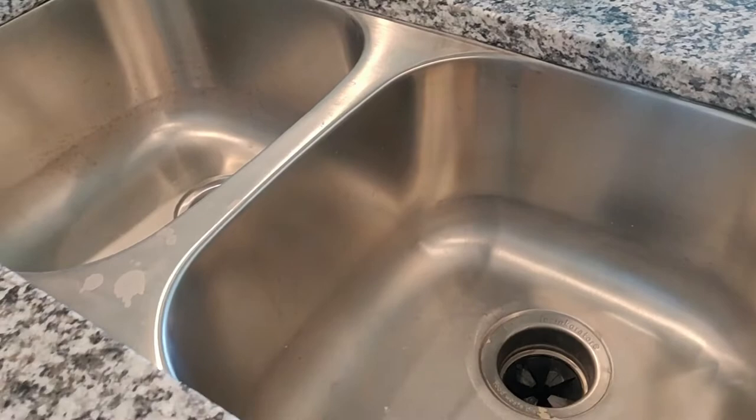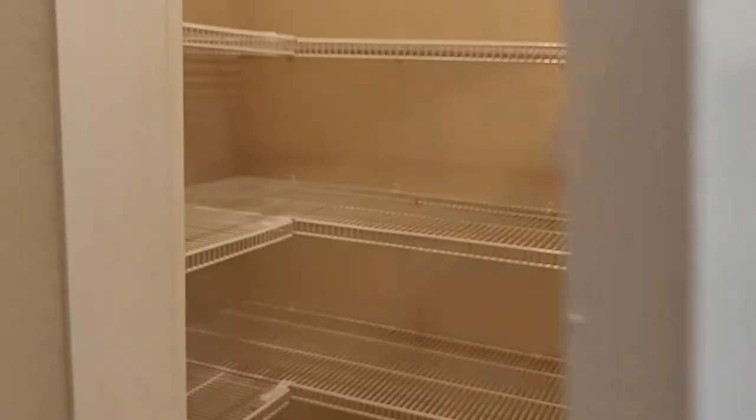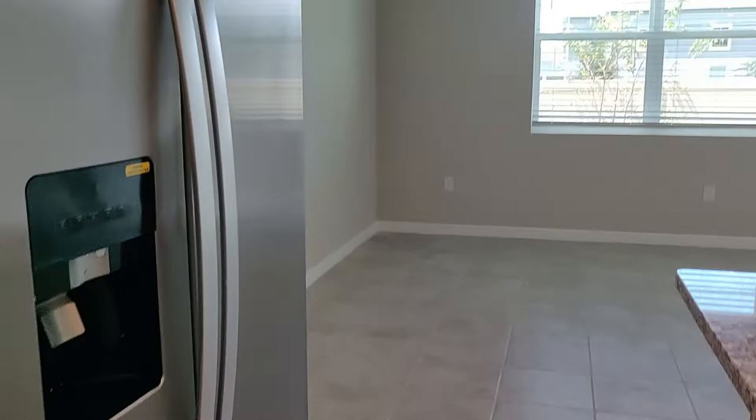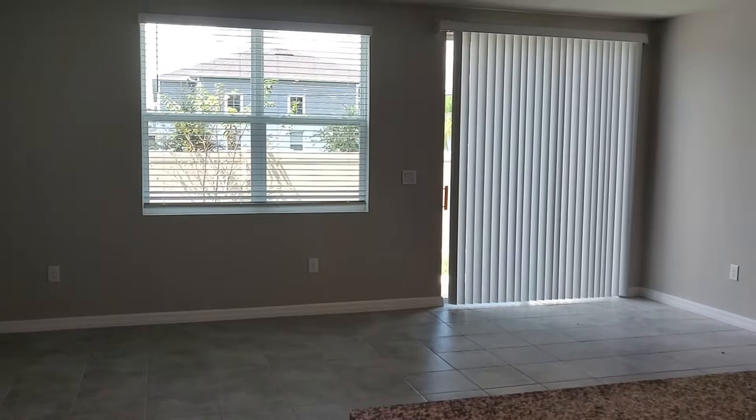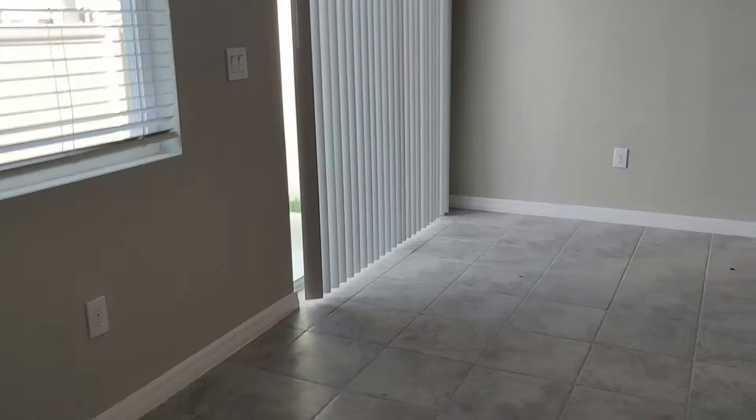You also get a washer and dryer. Let's take a look at the pantry. The neighborhood is very, very quiet — all brand new homes in here, with plenty still available. See the blinds, even on the sliding doors. Extended tile flooring — carpet is only upstairs in the bedrooms.